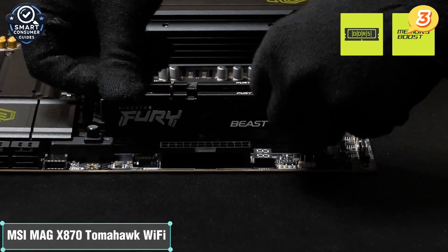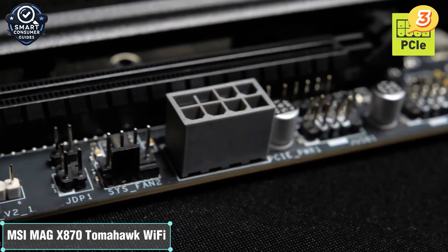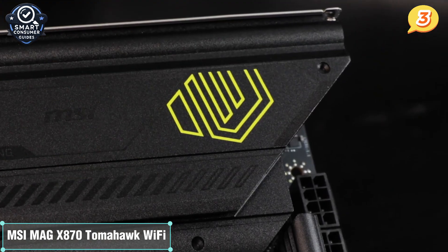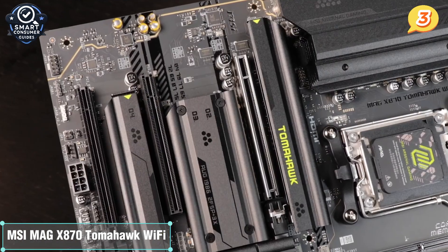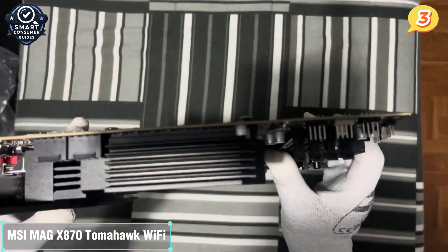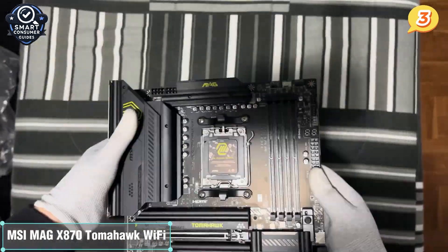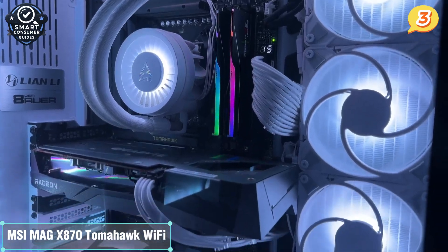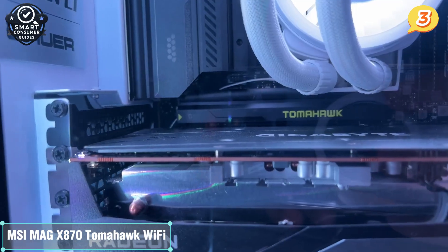Storage is another win. You get 4x M.2 slots with PCIe Gen 5 support, plus six SATA ports for traditional drives. One of those M.2 slots is reinforced for heavy-duty heatsinks, so your NVMe drive won't throttle under load — it's ready for serious data throughput. Connectivity-wise, the Tomahawk is stacked: built-in Wi-Fi 7, 2.5G LAN for wired networking, and USB 4 support on the rear I/O, giving you everything from high-speed file transfers to display-out support with a single cable. There's even a dedicated USB BIOS Flashback port, so you can update the firmware without installing a CPU. Aesthetically, it's classic MSI Tomahawk — clean black and gunmetal with subtle accents. It's not flashy, but it looks sharp in any build.